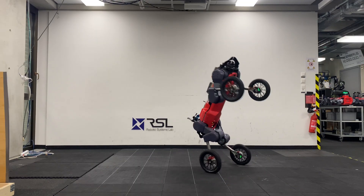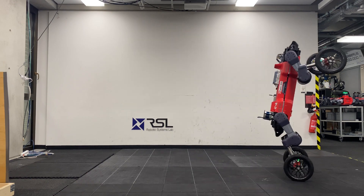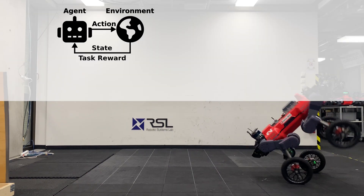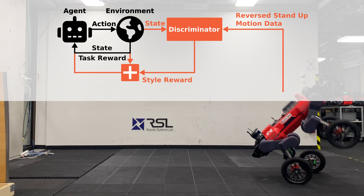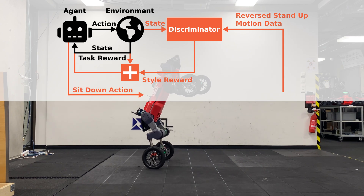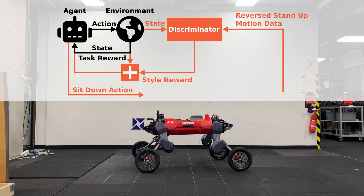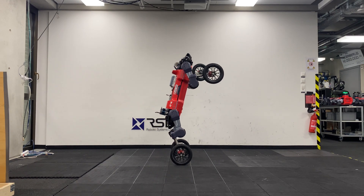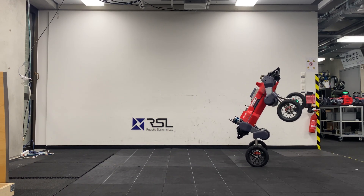We showcase our approach with this combination of three skills. We augment our traditional reinforcement learning framework with multi-AMP. To this end, we use the reverse playback of the stand-up motion and add a style reward to the sit-down skill. Using this setup, we verify that the robot can discover feasible sit-down behaviors without tedious reward function tuning.